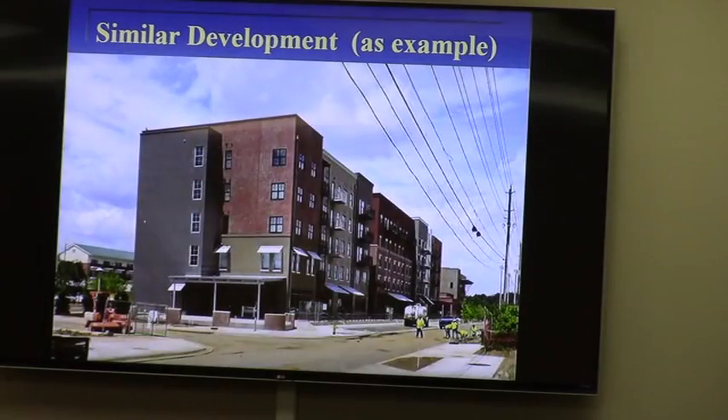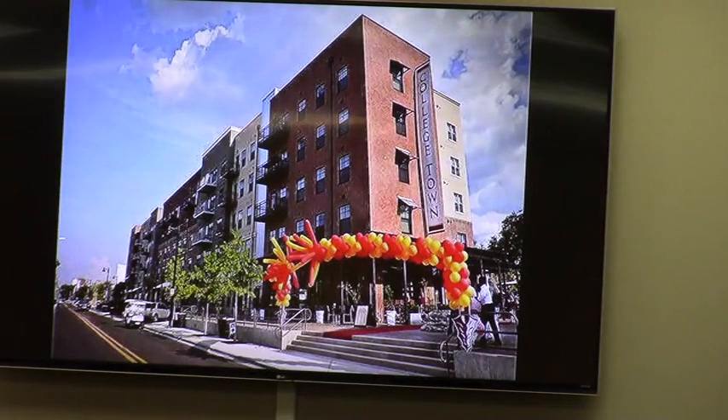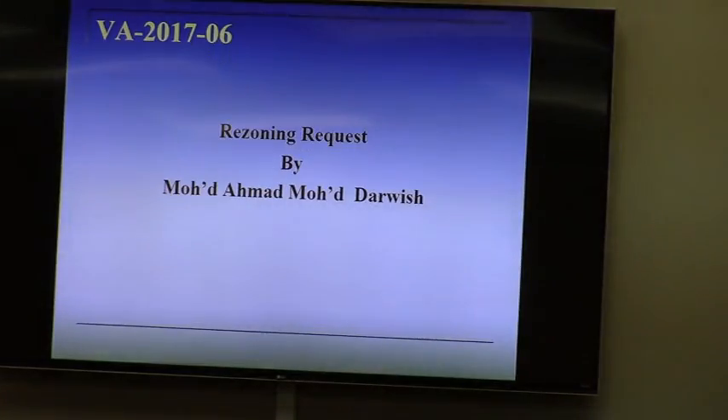And of course our master plan, and some photos they have given us. This is a development that was constructed in Tallahassee — this has been one of their inspirations — with ground floor retailing, sort of an urban or new urbanism type feel, with a series of different buildings along streets. They give this not to show what the buildings will look like, but just as examples. It's called College Town, and it's been a very successful development down in Tallahassee.